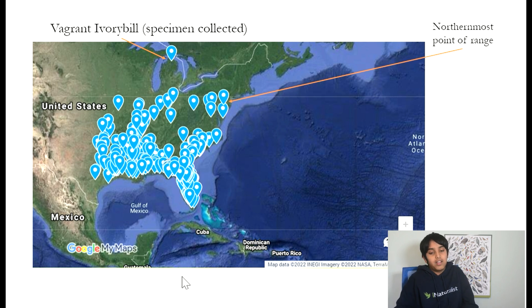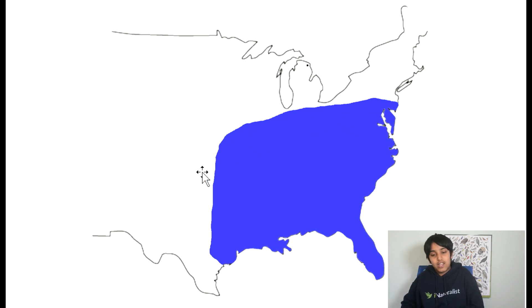Most notably, there was a vagrant Ivory-billed — the specimen was collected in Michigan, which is very definitely unusual. The specimen was supposed to have been collected, but its current location is not known. The northernmost point of its range seems to be around Cape May.